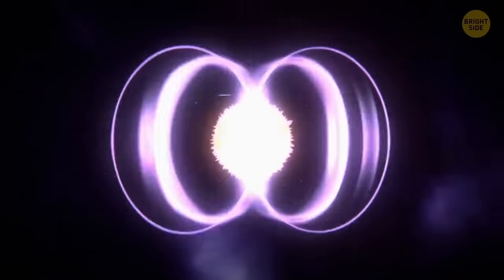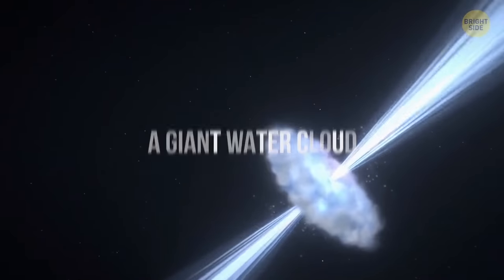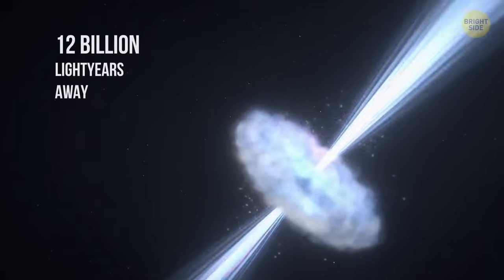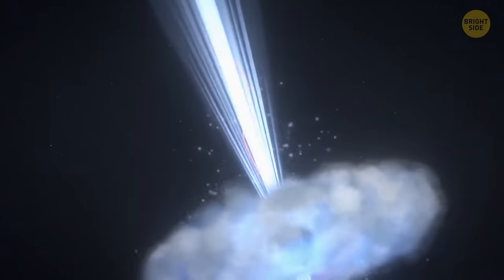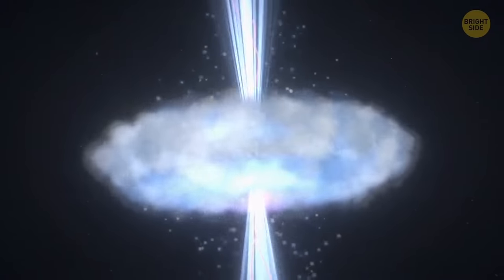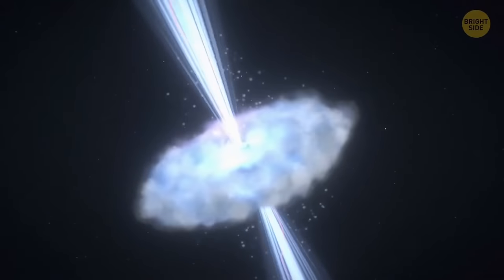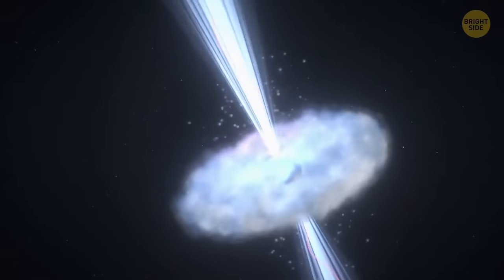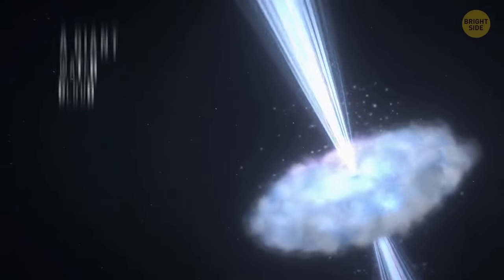Neutron stars can spin up to several times per second. In space, 12 billion light-years away, there's a gigantic black hole that literally drinks water. It takes it from a nearby colossal cloud of water vapor that's 200 light-years across. All the oceans on Earth combined would be like a single droplet in the heaviest downpour when compared to this amount of water.